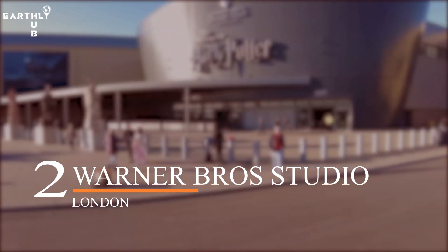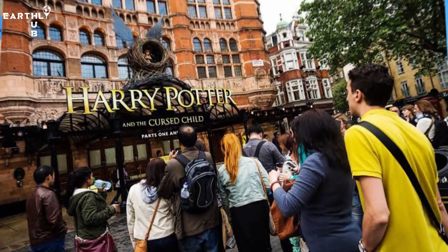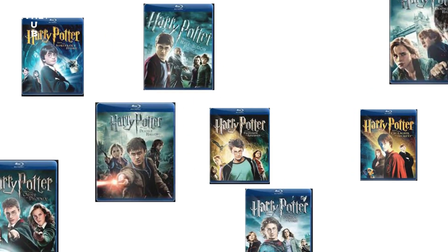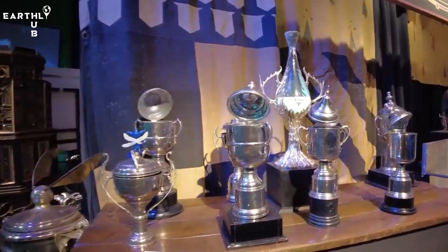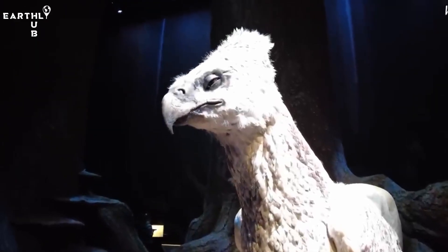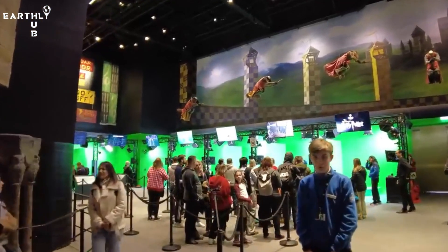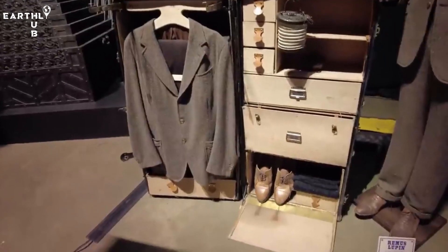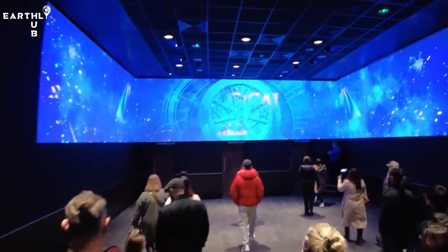Number two: Warner Bros. Studio. The Warner Bros. Studio in London is a must-visit destination for Harry Potter fans and movie lovers alike. This working film studio is where all eight Harry Potter films were made, and visitors can explore the real-life sets, costumes, and props used in the movies. You'll get to see everything from the Hogwarts Great Hall to the Forbidden Forest, and even take a ride on the Hogwarts Express. The studio also offers behind-the-scenes tours, special events, and interactive exhibits that give you a glimpse into the magic of movie making.